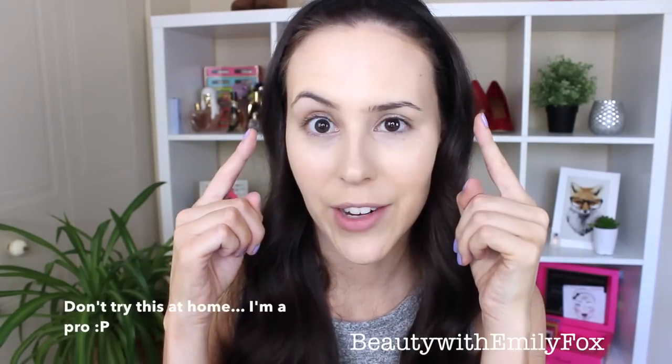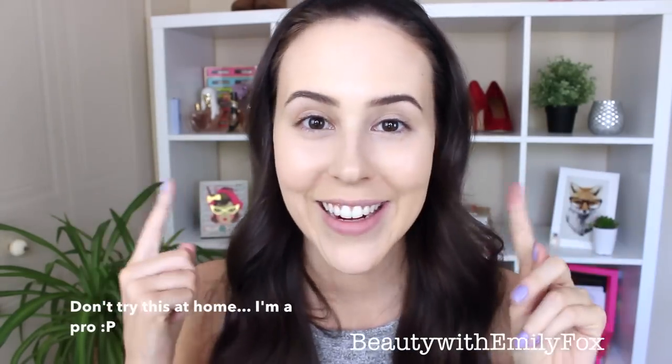I'm going to cover my dark circles using the Maybelline Fit Me Concealer. Currently I don't have any eyebrows — and now I do.